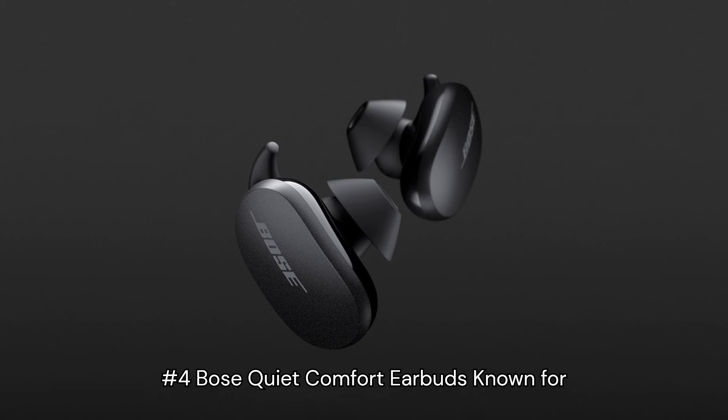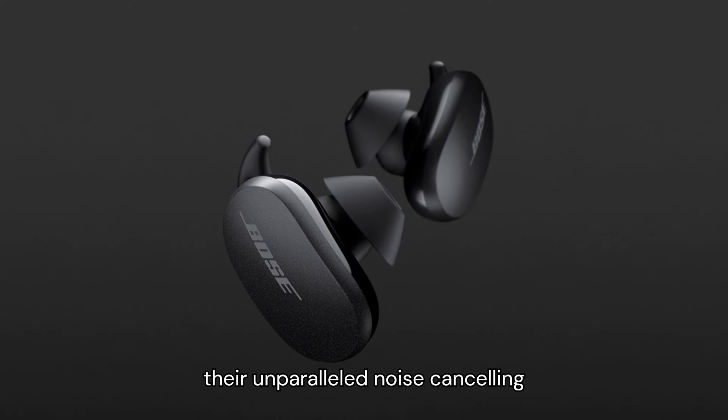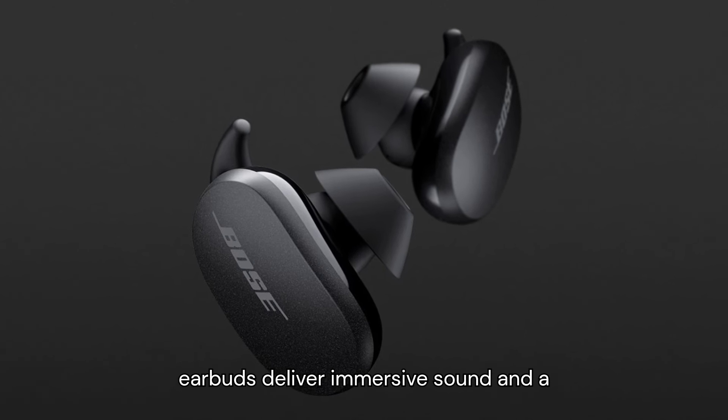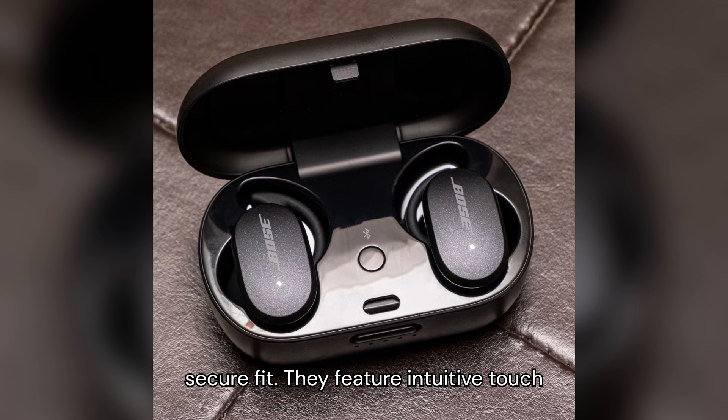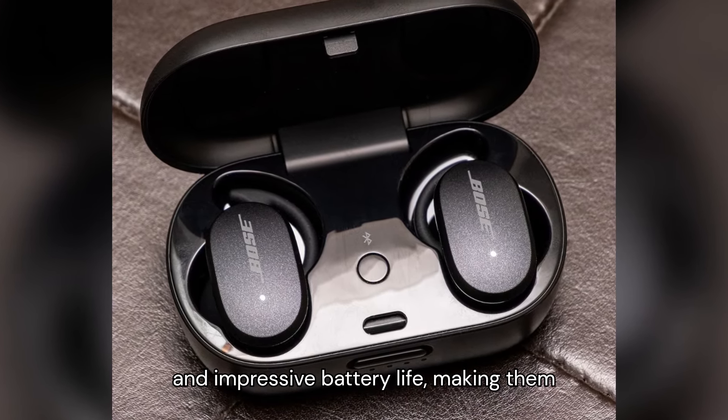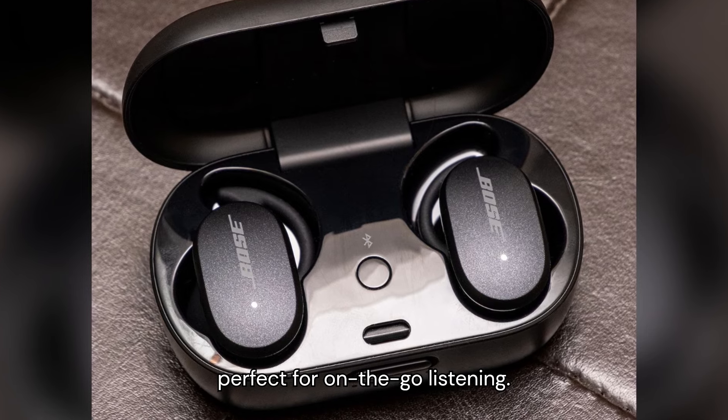Number 4: Bose QuietComfort Earbuds. Known for their unparalleled noise-canceling performance, the Bose QuietComfort Earbuds deliver immersive sound and a secure fit. They feature intuitive touch controls, sweat and weather resistance, and impressive battery life, making them perfect for on-the-go listening.